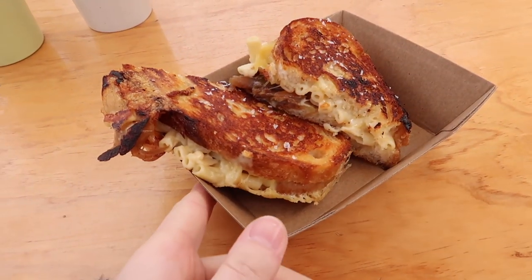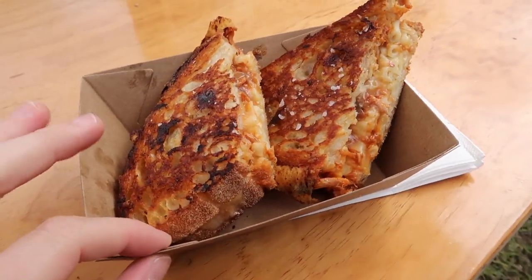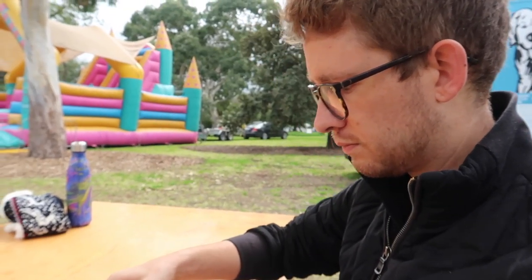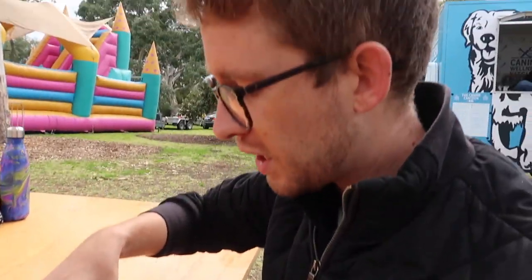Mac and cheese toasted sandwich - mac daddy mac and cheese toasted sandwich with pulled pork! That dog was so cute - oh, it was adorable. It loved you - he's only seven months old so he's gonna get bigger. So cute. Yum, enjoy!